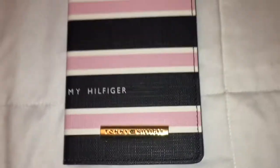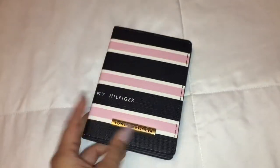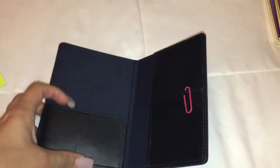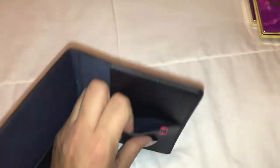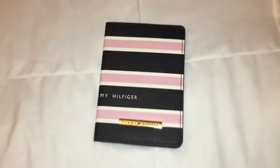So this is a Tommy Hilfiger passport holder that I got. I actually found it at Ross. I can't remember exactly how much I paid, but I think it was around $3 and it didn't have a tag on it. That's what the inside looks like — I just put a little paper clip thing inside. I just thought it was really cute so I had to get it.